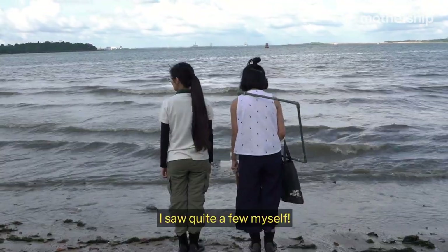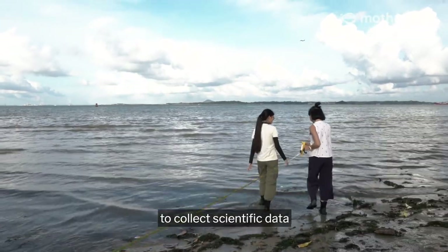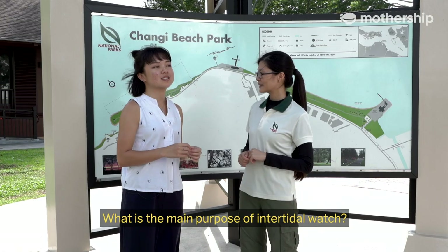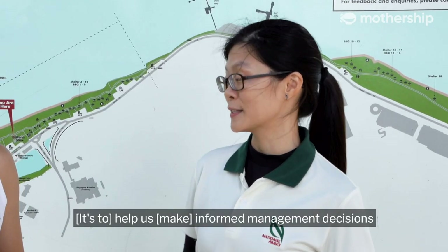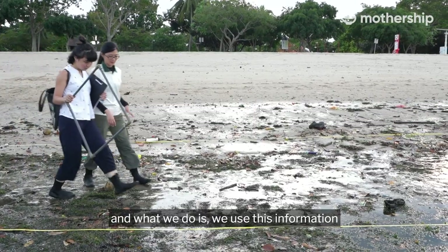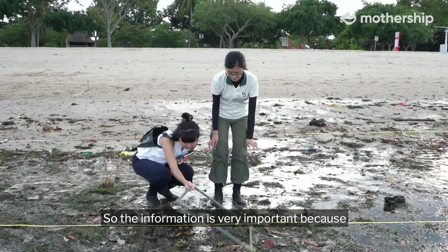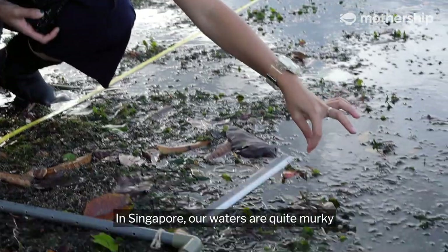I saw quite a few myself. So we are going down to the beach later to collect scientific data. This is a citizen science program where we bring volunteers to the shore during low tide to collect biodiversity data. The main purpose of Intertidal Watch is to help inform our management and conservation decisions, so what the volunteers do is collect wildlife data from our shore.